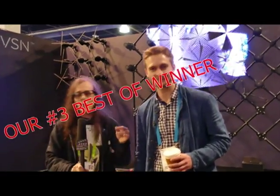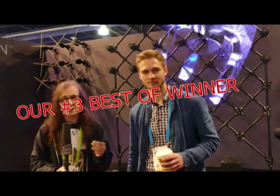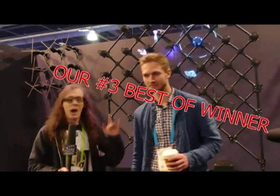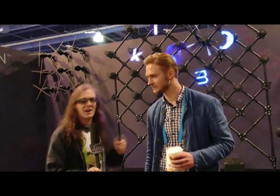We're at CES 2018 and we're with last year's best of — and they just might take it again this year. We're with Akinamo from Kino-Mo, and we're going to talk about the insane hologram projectors that you guys have. So you were here last year, but it looks like you've upped the game.